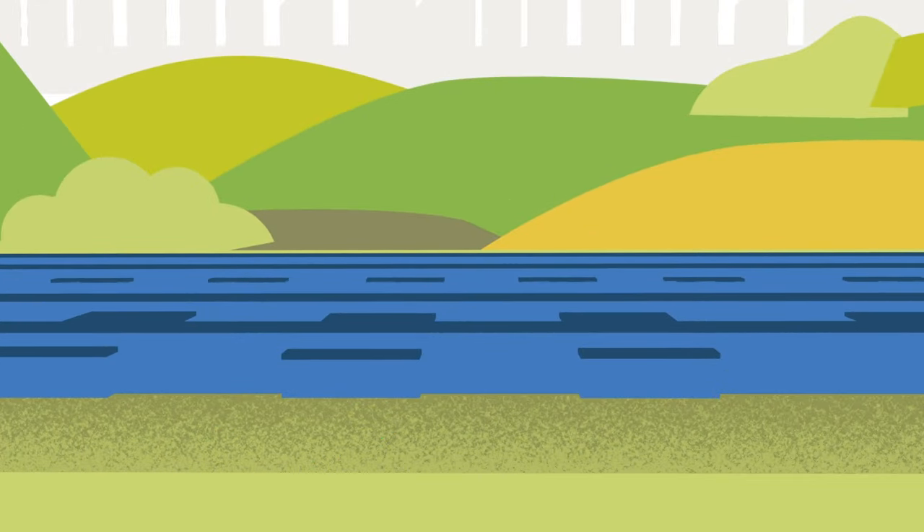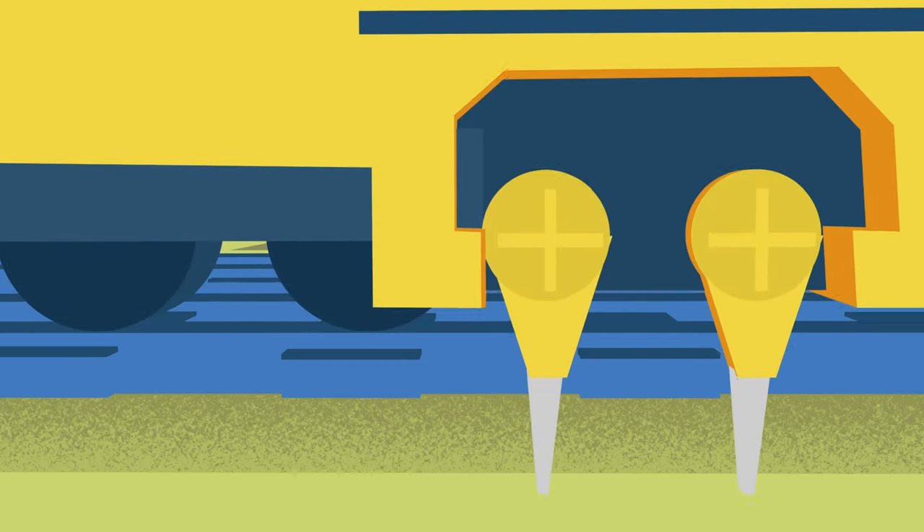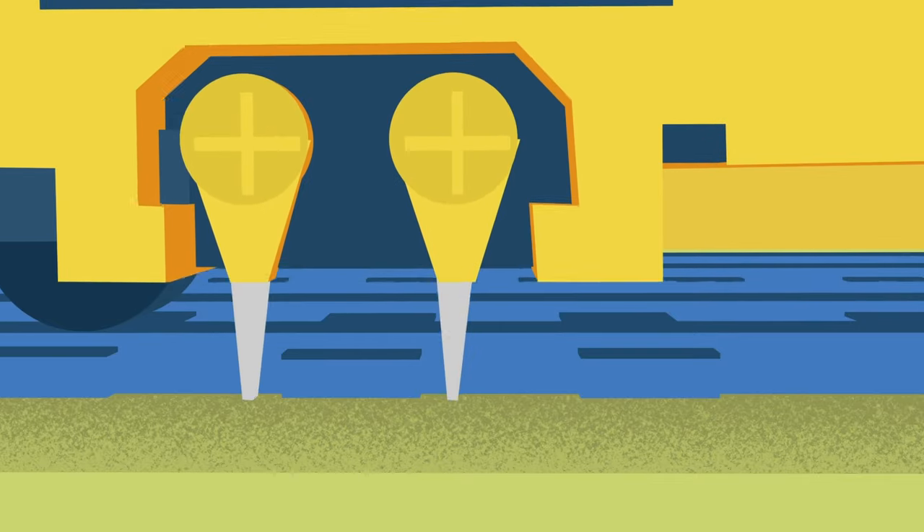Ballast, the stones that support the tracks, get worn down so we replace it regularly and use a tamping machine to restore the line level and move the stones beneath the sleepers.